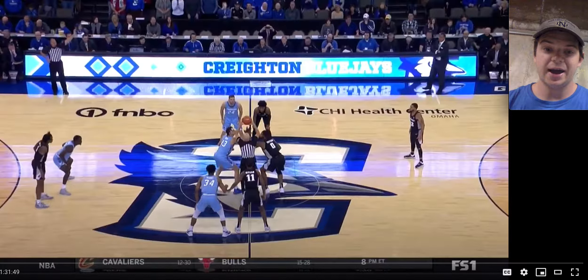Creighton is a really fun team to watch. So I'm excited to watch this game with you guys and hopefully you guys take away something from it as well. Let's get right into it.